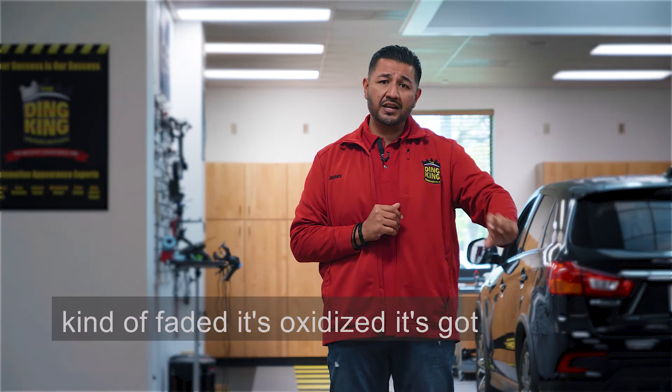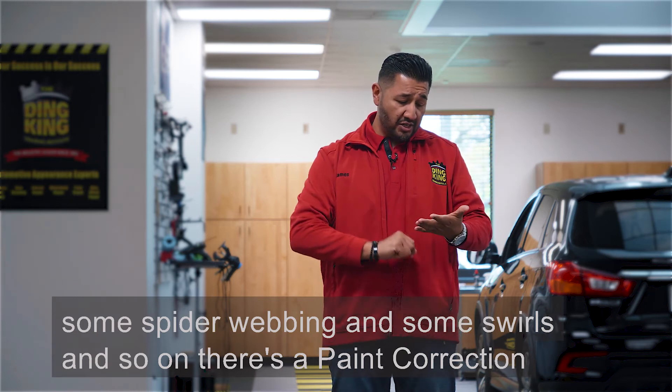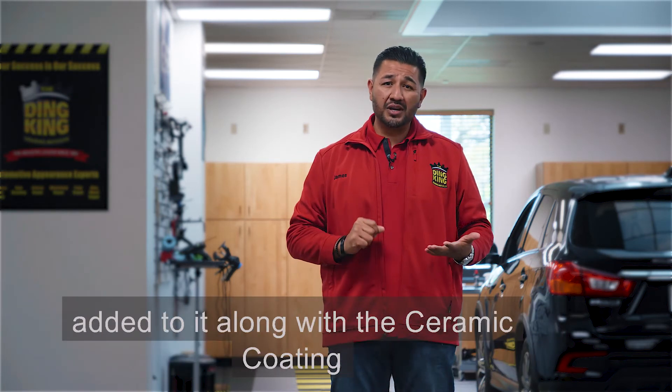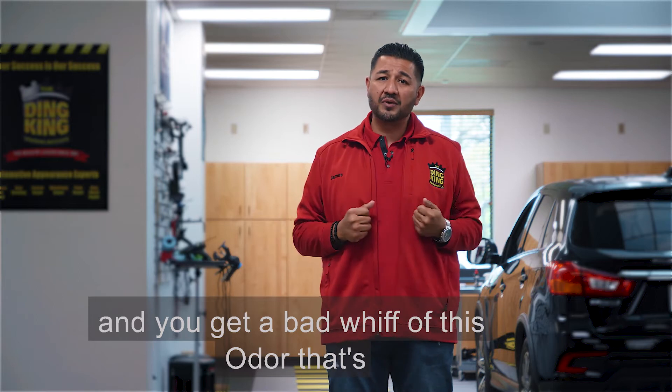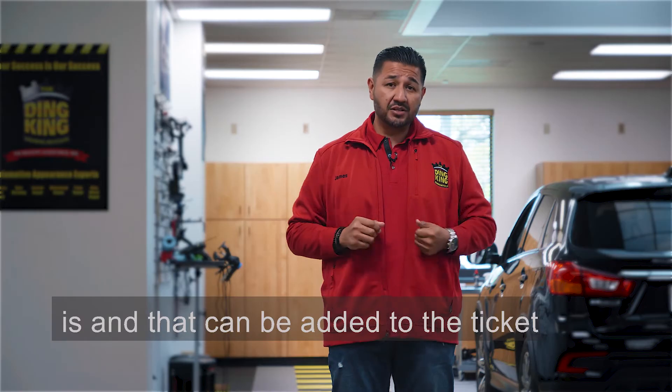You look over at the paint — the paint's kind of faded, it's oxidized, it's got some spider webbing and some swirls and so on. There's a paint correction added to it along with the ceramic coating. And you get a bad whiff of an odor coming out of the car, whether it be cigarette smoke, cigar, or whatever it is — and that can be added to the ticket.